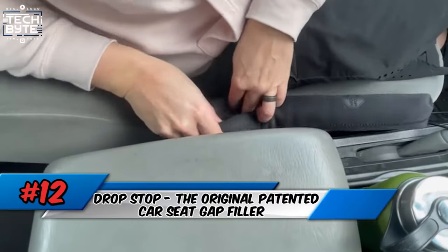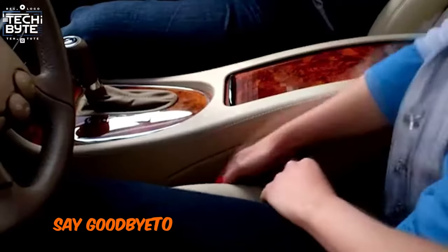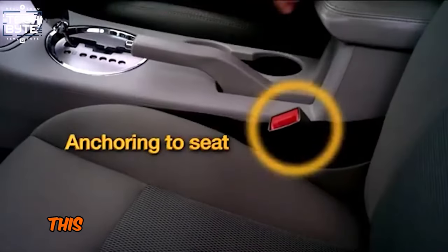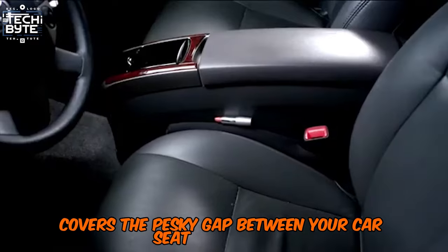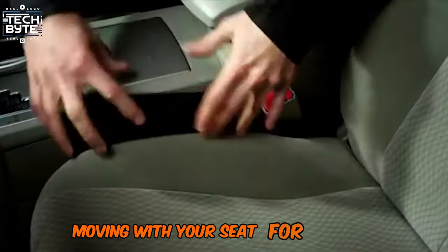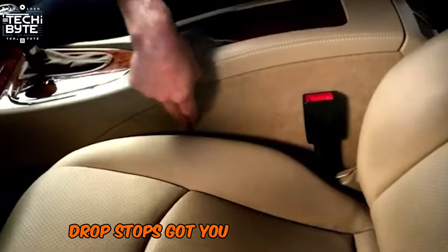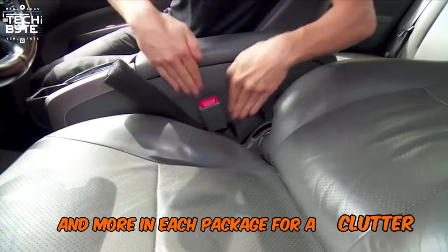Number 12: Drop Stop — the original patented car seat gap filler. Say goodbye to lost items and hello to a safer drive with Drop Stop. This genius invention, featured on Shark Tank, covers the pesky gap between your car seat and console, moving with your seat for a snug fit. Made from durable neoprene, Drop Stop's got you covered. Get two Drop Stops and more in each package for a clutter-free ride.